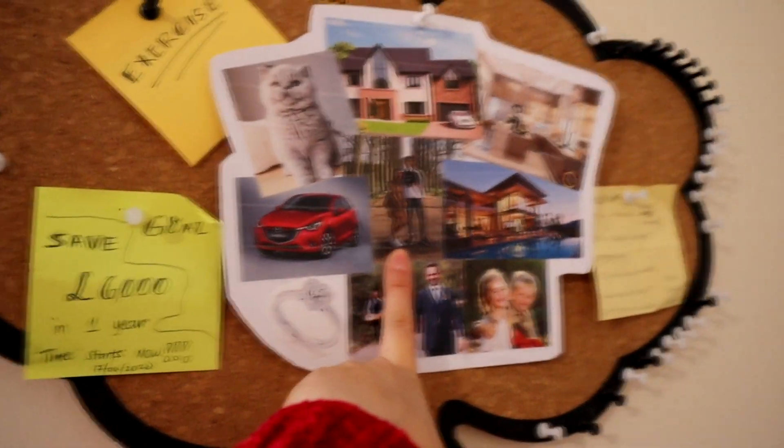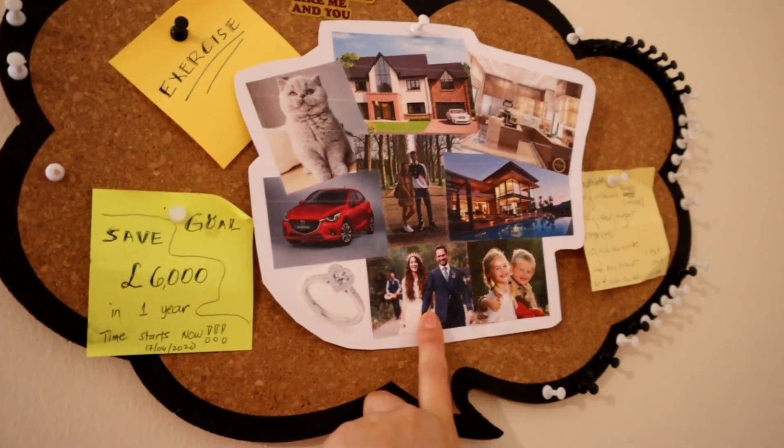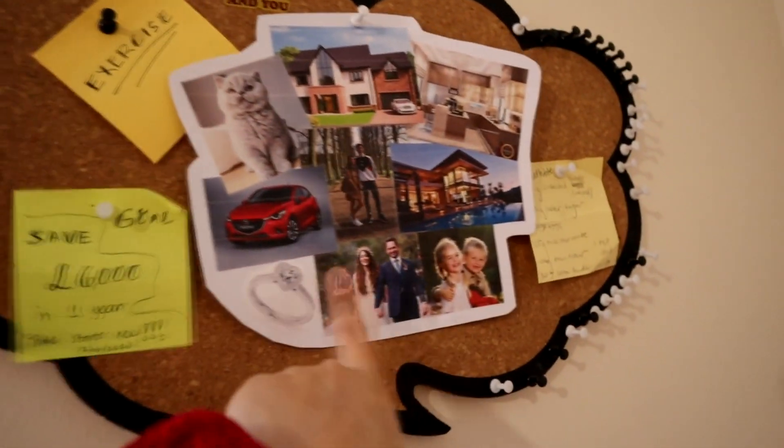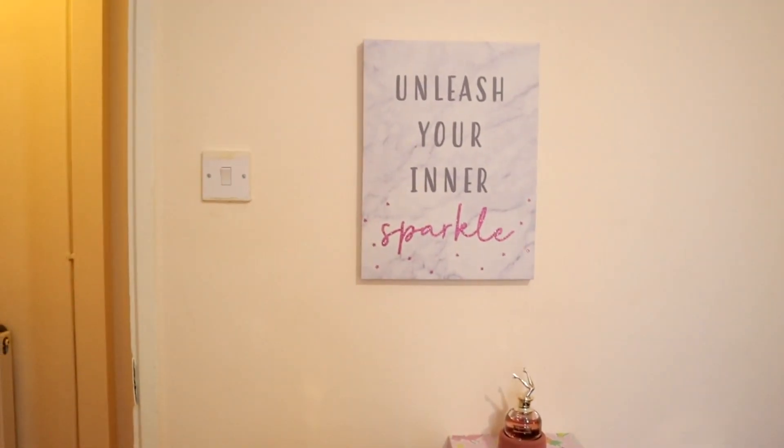Hopefully to have a boyfriend and eventually get engaged, get married, then have two kids — one girl and one boy. I built this from scratch and painted it as well, I'm so happy with the outcome — it's so nice and so pink. This is my pink area and I love it: 'Unleash your inner pink sparkle.'